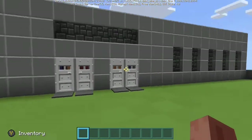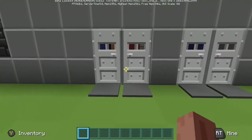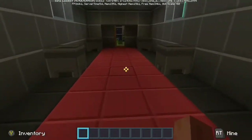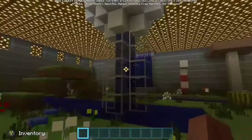Hey guys, so today we're going inside my factory. Let's go inside it. This is the thing, and we're going on the hallway, and we are in the chocolate room.